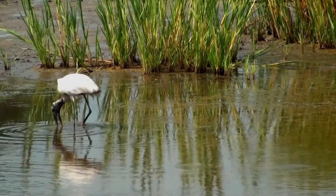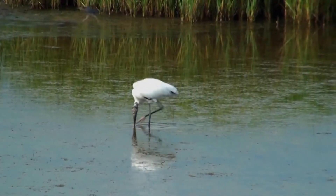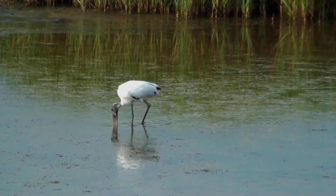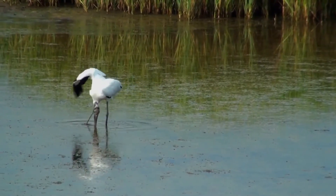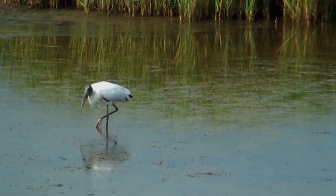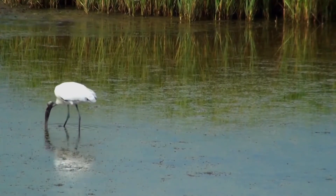Originally described by Carl Linnaeus in 1758, this stork likely evolved in tropical regions. The head and neck are bare of feathers and dark gray in color. The plumage is mostly white, with the exception of the tail and some of the wing feathers, which are black with a greenish-purplish sheen. The juvenile differs from the adult, with the former having a feathered head and a yellow bill, compared to the black adult bill. There is little sexual dimorphism.